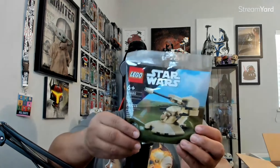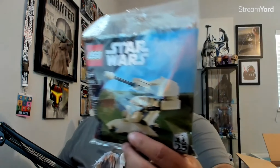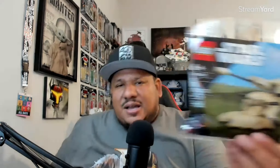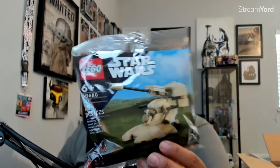So this year LEGO was doing a free gift for purchase — three different free gifts depending on how much you spend. Your boy spent a good amount of money because I did want to get those three free gifts for purchase. With the first tier, you had to hit $40, so your boy got a free 75-piece AAT Battle Tank from Episode One. It's the 25th anniversary Phantom Menace edition — it's six-plus, I'm older than six, but it was free, and anything free is dope.